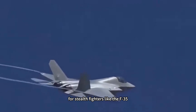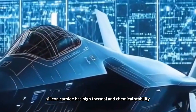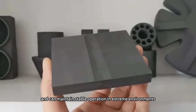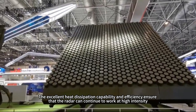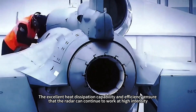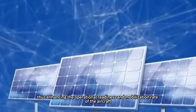For stealth fighters like the F-35, the detection distance can be close to 100 kilometers. In addition, silicon carbide has high thermal and chemical stability and can maintain stable operation in extreme environments, greatly extending the radar's MTBF and reducing maintenance requirements. The excellent heat dissipation capability ensures the radar can continue to work at high intensity, making the system more robust and durable, thus enhancing the operational readiness and mobilization rate of the aircraft.